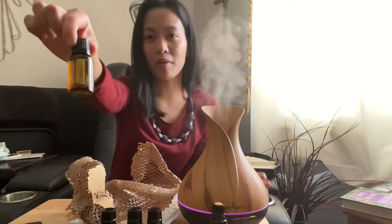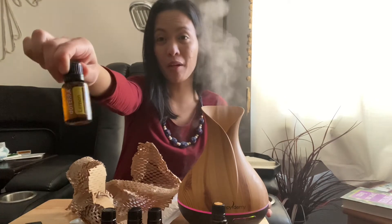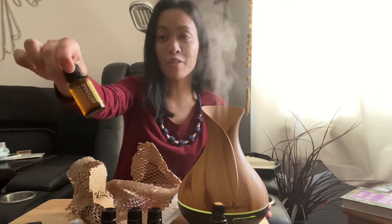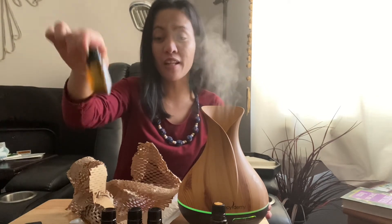This is Lemon. I really like the smell of lemon — it's really good also to diffuse. My friend also uses lemon and she really likes this one.